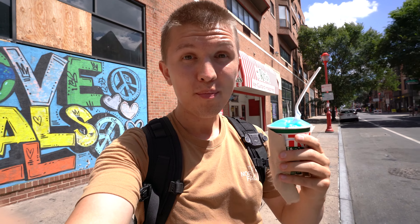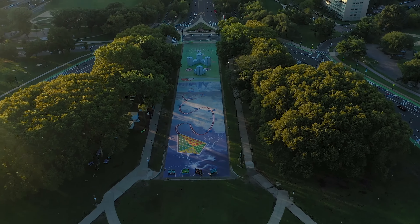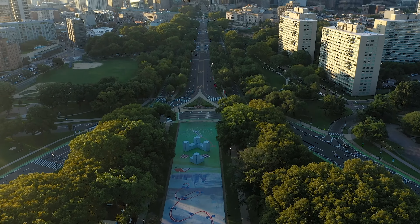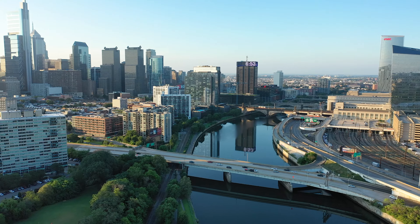One thing I've been told to try while here in Philly is what they call water ice. I thought it was the same consistency as shaved ice, but it's a little bit different. I chose the blue raspberry flavor. And on a hot summer Philly day like today, this is perfect.